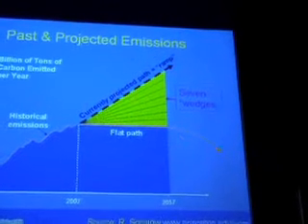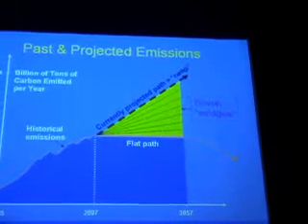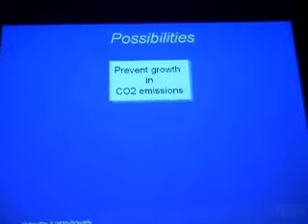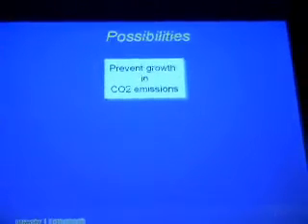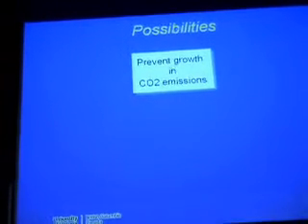If we achieve that, then when we arrive in 2057, some of the younger people in the audience and our children will find brilliant ways of going further down the road. The objective is to prevent growth in CO2 emissions, and I'm going to assume that we can make it for 50 years if we just maintain things as they are.